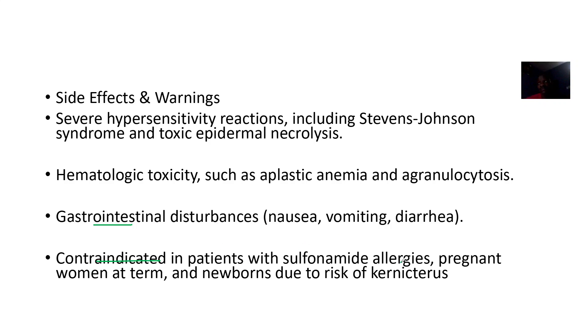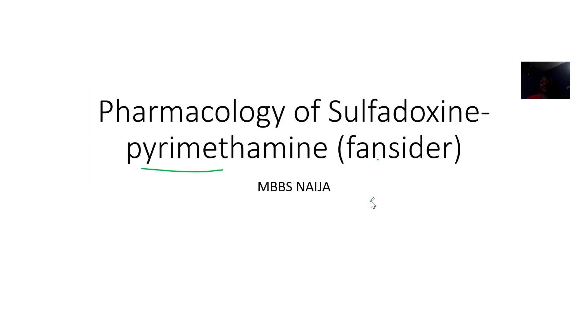It is contraindicated in patients allergic to sulfonamides, and in patients who are pregnant or newborns, because there is a risk of kernicterus.